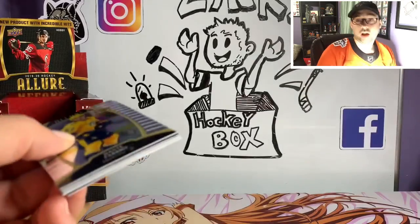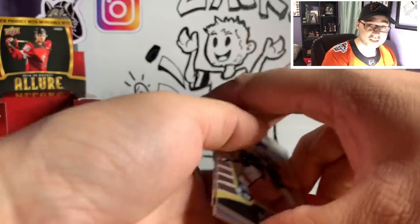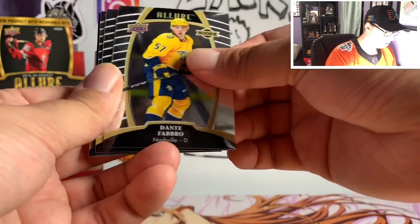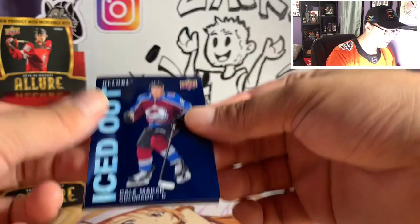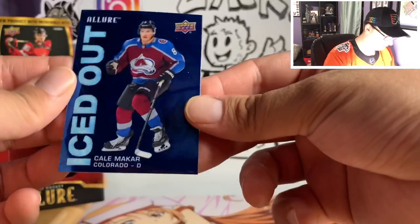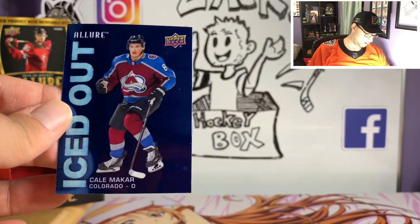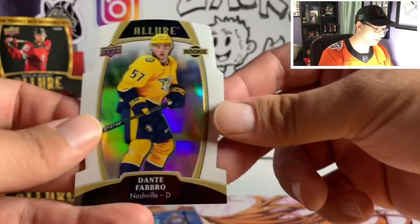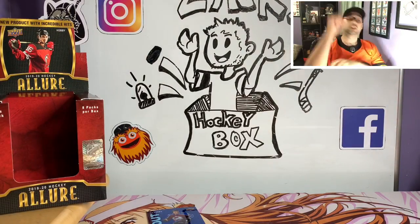Man, I cannot complain about 2019-20 sets. The year hasn't been amazing but the sets have been amazing for me. Zach Sandin, Dante Fabbro, John Travers, Patrick Kane, and an iced out of Cale Makar — are you serious? It's the second Cale Makar type insert card we pulled out of this lot that we bought. So we got a Jack Hughes and Cale Makar out of this box, and a white rainbow of Dante Fabbro, which continues the Dante Fabbro following me around situation.